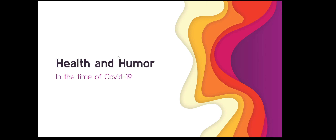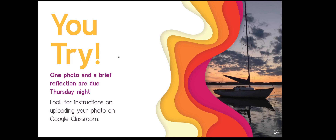So it's health and humor — well-being in the time of COVID-19. Have some fun with this one. If you have any questions or want me to take a look at your picture, I'm always here to do that. I hope that each week you feel like you're becoming a better photographer as you participate in these challenges. I can't wait to see what you come up with on Thursday night.